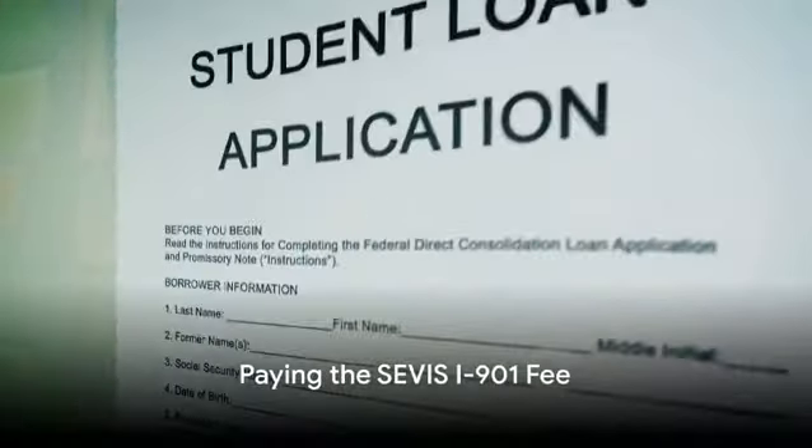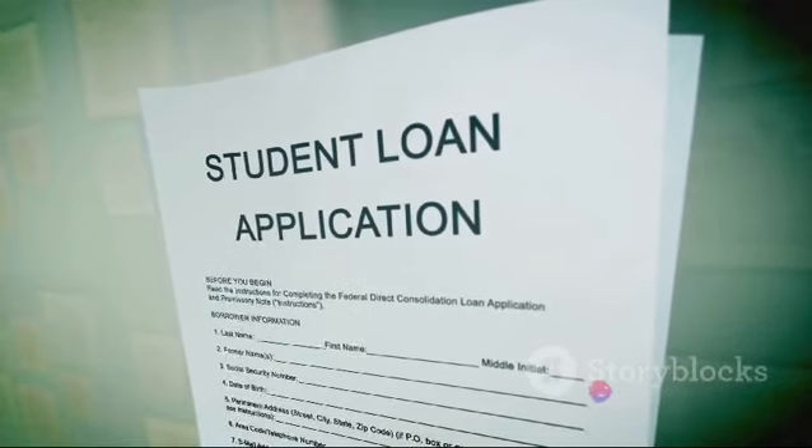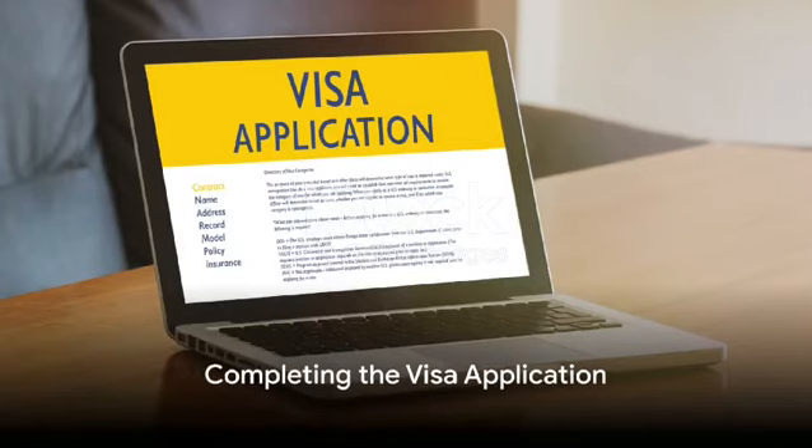The second step involves paying the SEVP I-901 fee, a mandatory fee for all international students. After payment, don't forget to print out the receipt, as you will need it during your visa interview.